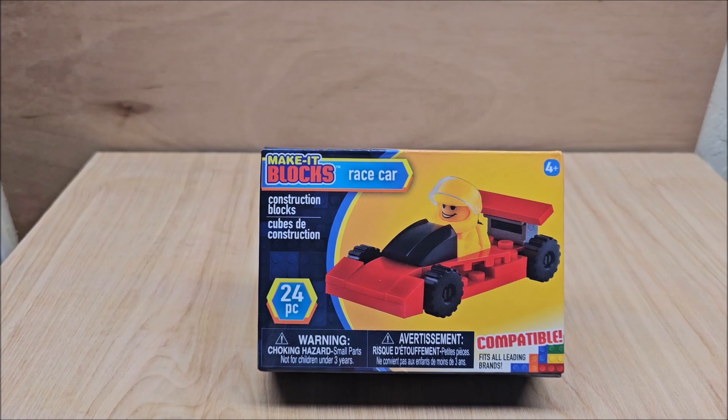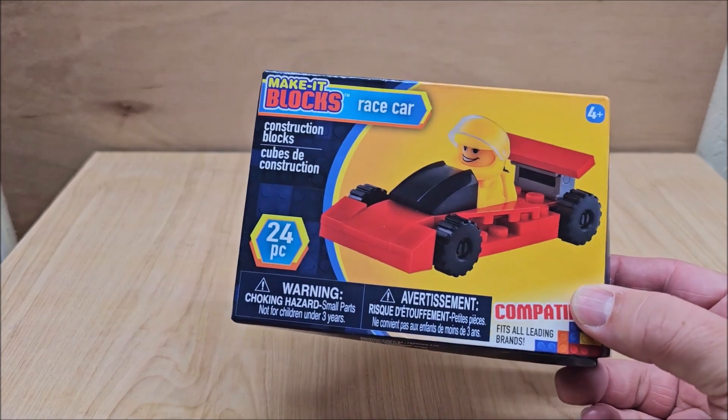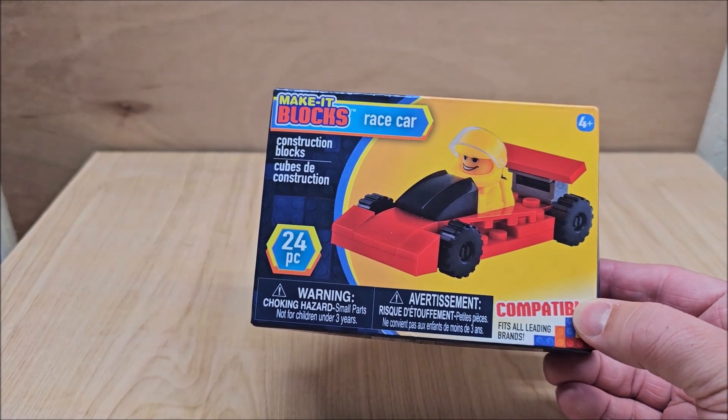There are 24 pieces in this set. We are going to build it in stop motion. It does say ages four and up on top, and it does have a little teeny half person, and we're going to build it today and talk about it later.